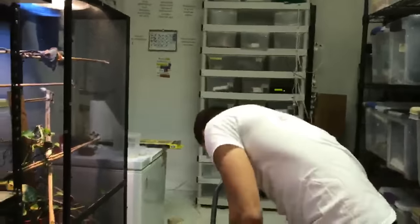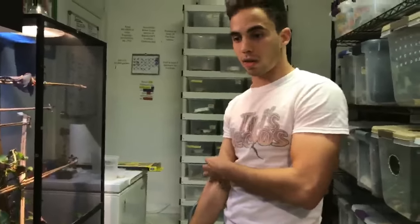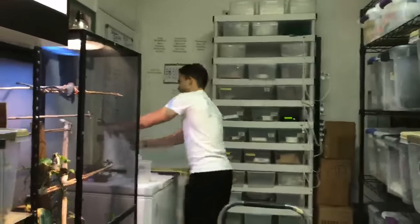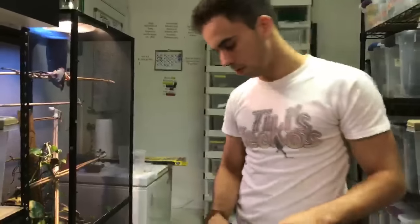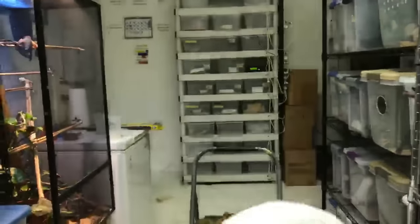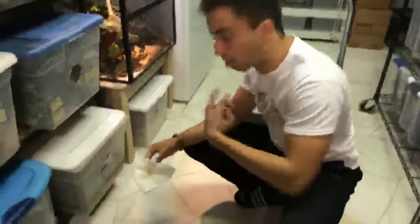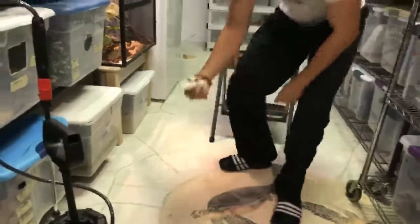For a beginner monitor, I would say a savannah monitor is probably the best. And I promise next time I will do a video just like this one but on chahouas.